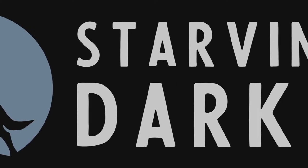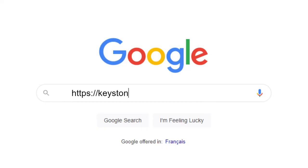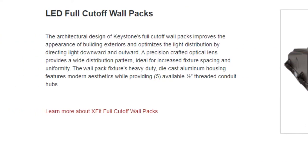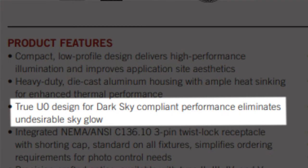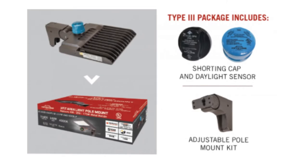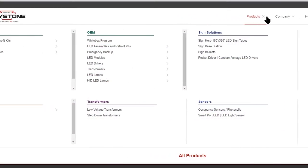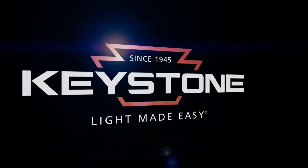This episode of Starving for Darkness is brought to you by Keystone. If you are a distributor or contractor, go to keystonetech.com. Keystone is dedicated to making dark sky friendly lighting products like the X-Fit Full Cut-Off Wall Pack, or their high performance LED area lights which are dark sky friendly, eliminating unnecessary sky glow. The Type 3 Optic Package conveniently includes an adjustable pole mount kit, a 3-pin twist lock photo cell, and a shorting cap. Visit keystonetech.com for all your other lighting needs — sign solutions, emergency backup, transformers, and LED retrofit kits and fixtures. Keystone. Light made easy.